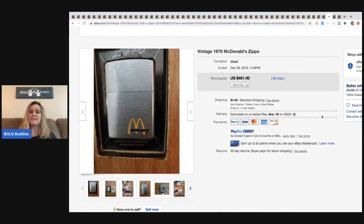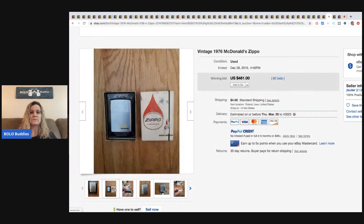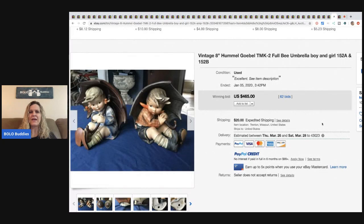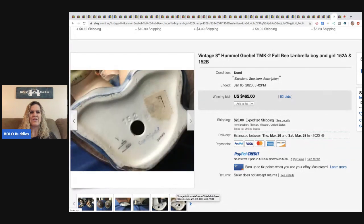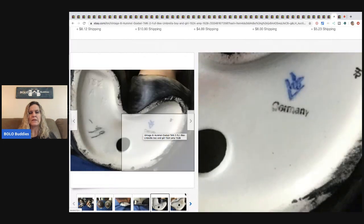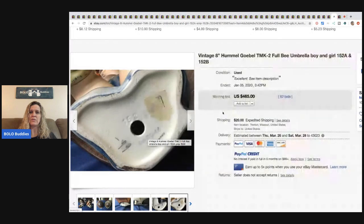The next item is a vintage 1976 McDonald's Zippo lighter — sold for $461 with 62 bids. Zippos can be highly collectible, definitely be on the lookout. After that, some Hummels — I feel like every time I see one and think it's a Hummel, it ends up being a knockoff or fake. These say Germany on the bottom, so look at the markings carefully — be careful because things can look like Hummels and not be.